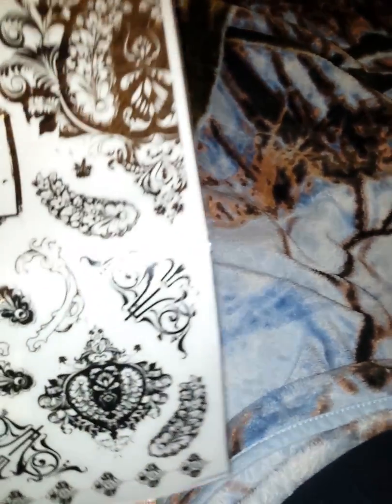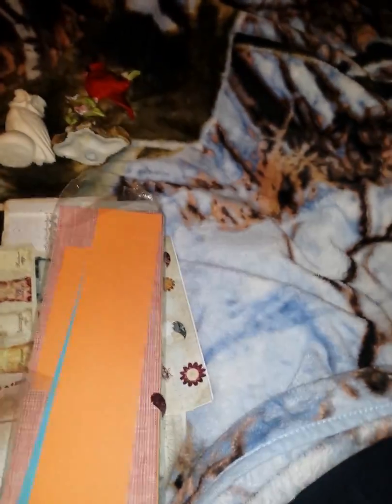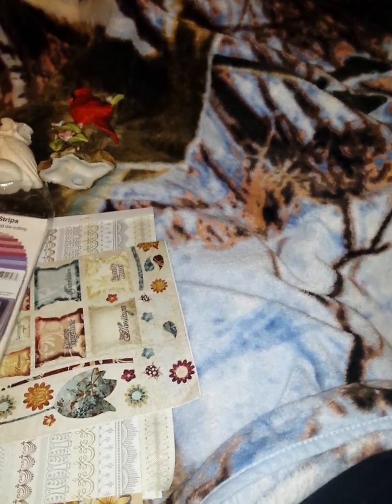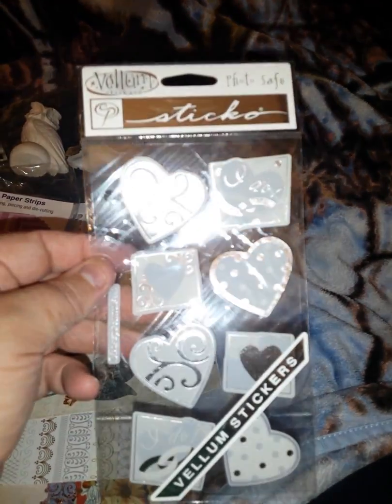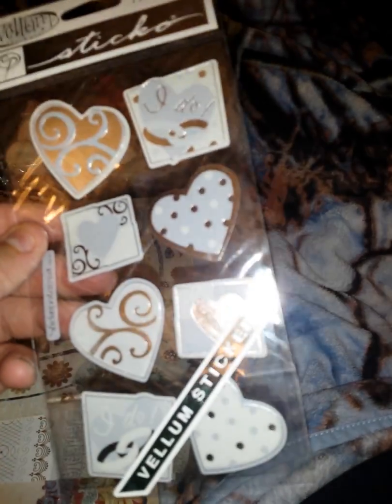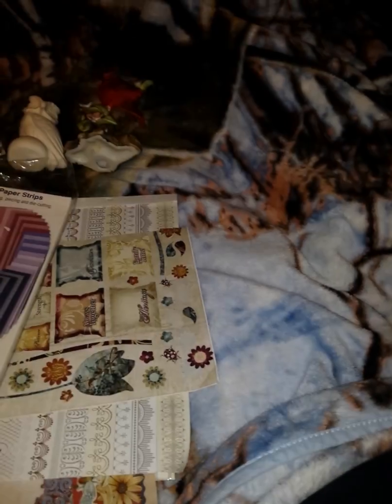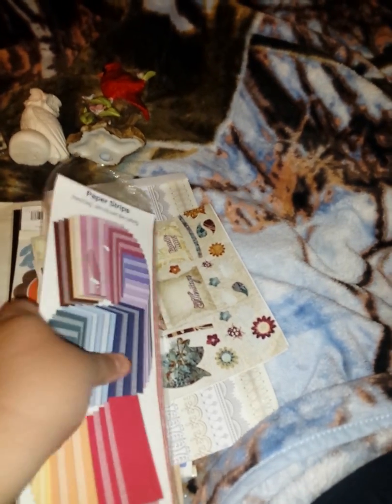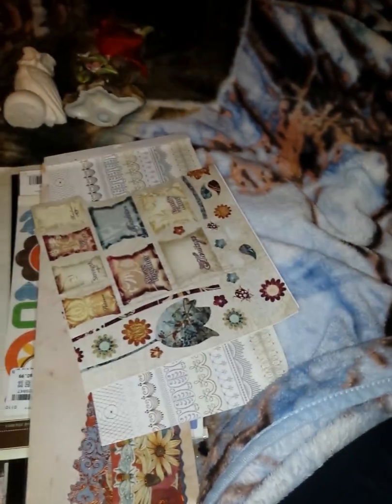Now I don't know what this is — rub-ons, I'm taking that's rub-ons. And then what in the world is this? Okay, here's some stickers, they are mostly silver. It says I do, so I guess two of them could be for wedding and the others could be for whatever. Now this says — it's got a lot of stickers stuck on it — it says paper. I'm assuming it's paper strips, punching, piercing, and die cutting. That's what made it so darn heavy, and it's got a lot of different papers in it.